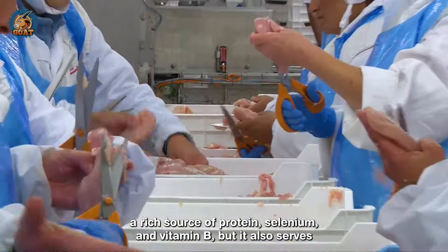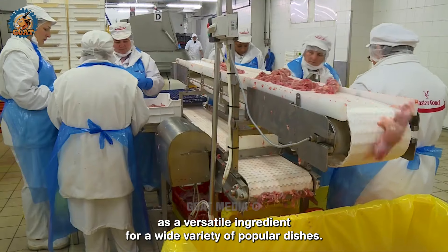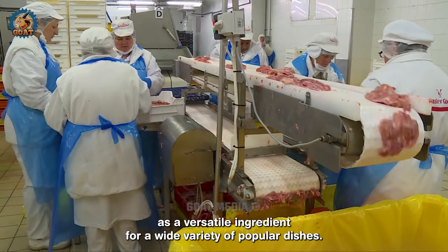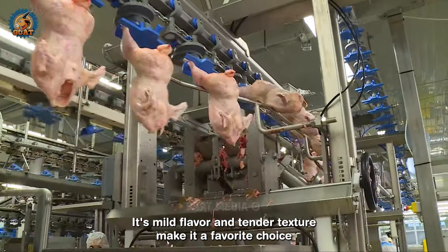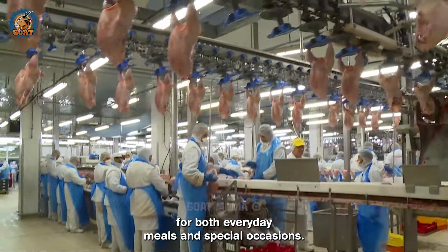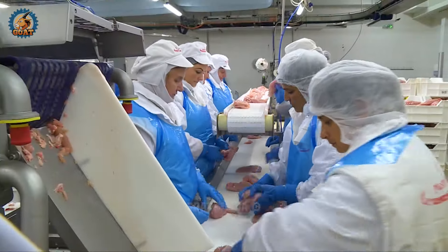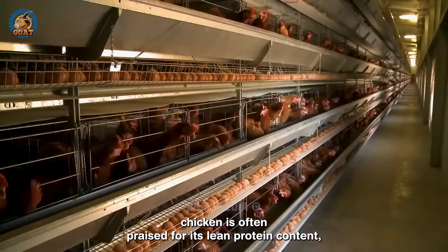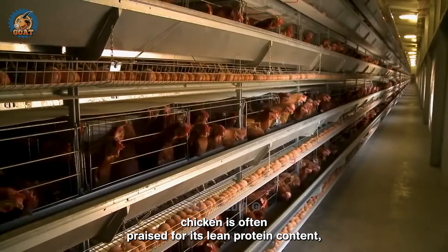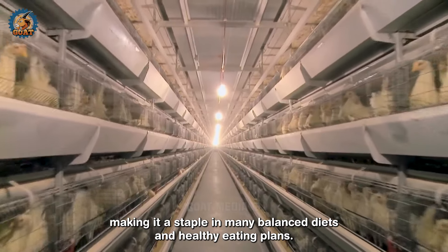Chicken meat is not only a rich source of protein, selenium and vitamin B, but it also serves as a versatile ingredient for a wide variety of popular dishes. Its mild flavor and tender texture make it a favorite choice for both everyday meals and special occasions. Additionally, chicken is often praised for its lean protein content, making it a staple in many balanced diets and healthy eating plans.